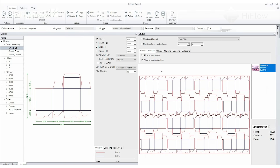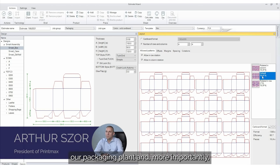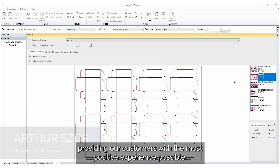I can't imagine operating a strong manufacturing company without an integrated management system. High Flow assists us with both automating our packaging plan and, importantly, providing our customers with the most positive experience possible.